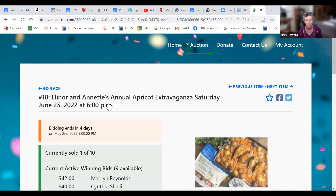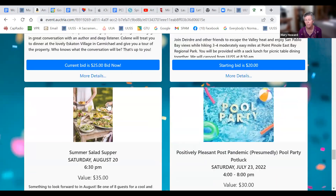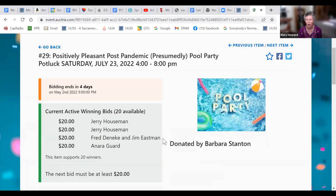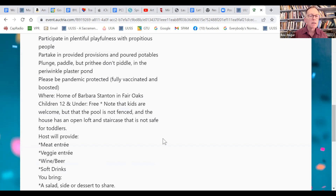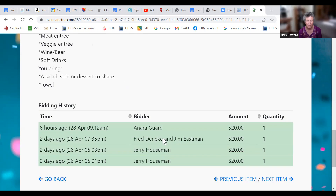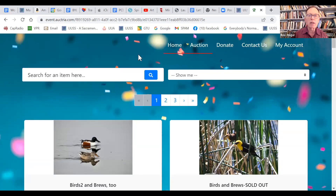There are still lots of items with no bids at all, so you can get a really good deal. For example, the 'Positively Pleasant Post-Pandemic Presumably Pool Party' hosted by Barbara Stanton — I've been in her backyard, it's a lovely place. Sally is helping with hosting, and kids 12 and under are free, so if you win you can bring a reasonable number of children.